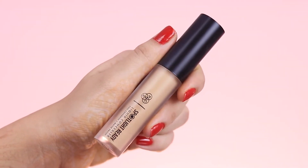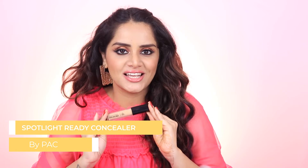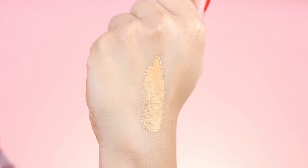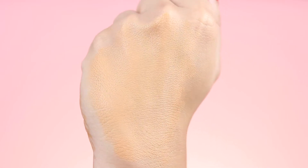Second on the list is the PAC Spotlight Ready Concealer. This costs Rs. 765 for 5.5 grams and comes in 27 shades. I was overwhelmed going through the swatches because I saw 3-4 shades close to my skin tone and just could not decide which one to purchase. I finally went with Coffee Latte, which is like a brightening concealer for me. It is super creamy and blends easily, but it dries very quickly so you have to work fast. It gives amazing coverage and the staying power is fabulous. The only con is it can be a bit drying, so you have to prep your skin really well — apply a primer and a good moisturizer.